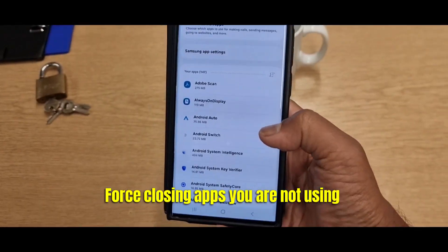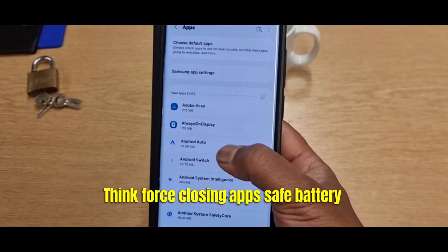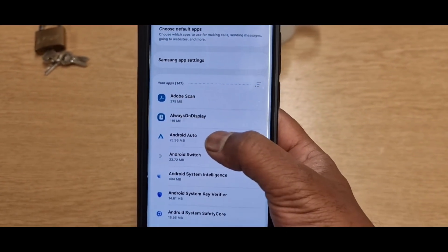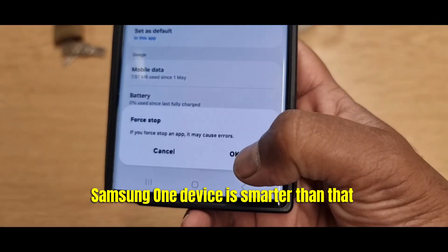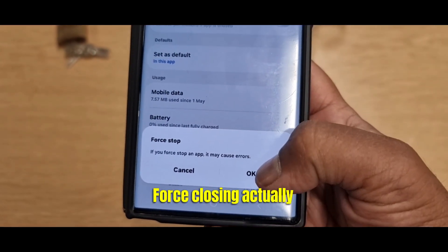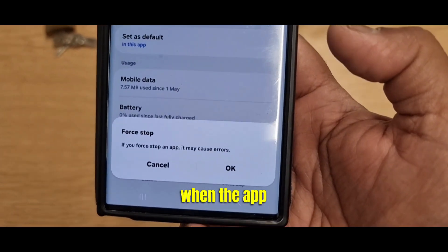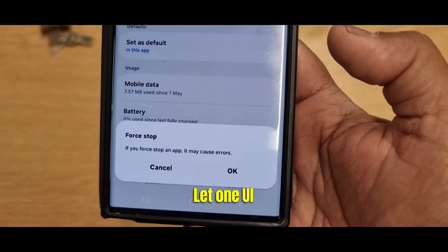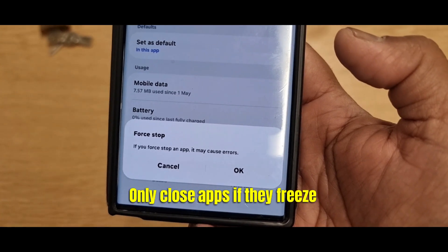Mistake number three: force closing apps you are not using. Think force closing apps saves battery? Samsung's One UI is smarter than that. Force closing actually uses more power when the app restarts. Let One UI manage it — only close apps if they freeze.